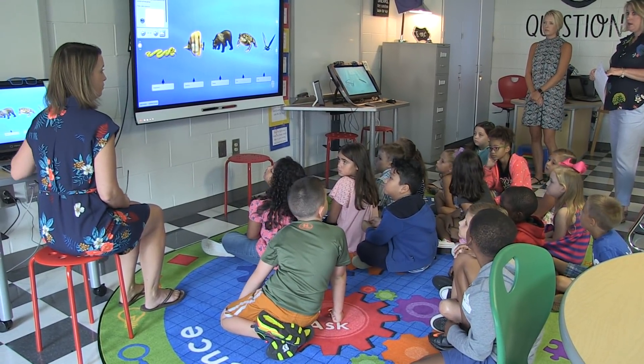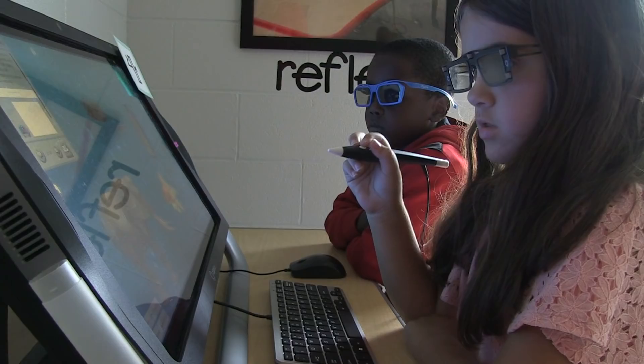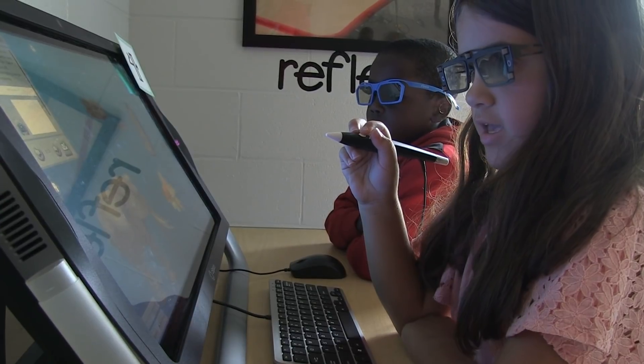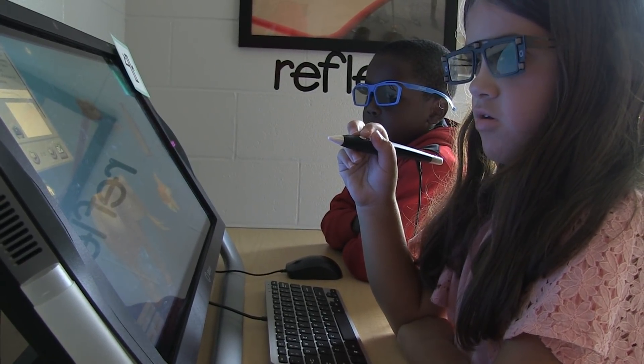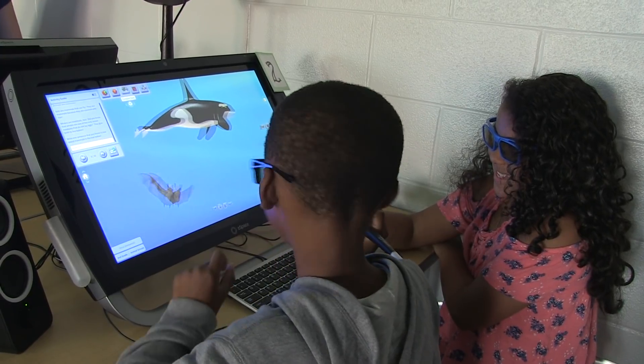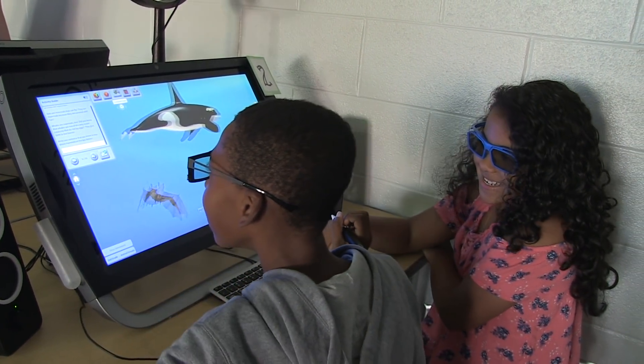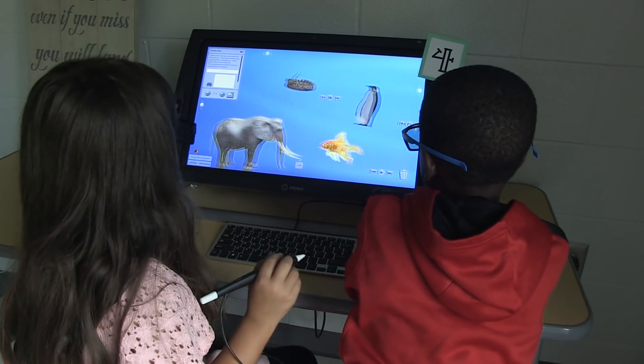Our approach to ZSpace has been to align the curriculum that the kids learn here in the lab with exactly what is being studied in the classroom. Our classroom teachers come to us and tell us what they're working on. For instance, a sixth grade teacher might say 'I'm working on ratios in math class,' and then we structure a ZSpace lesson where the kids can engage with that content in virtual reality.